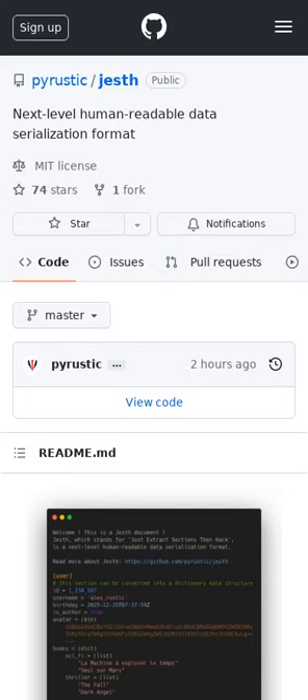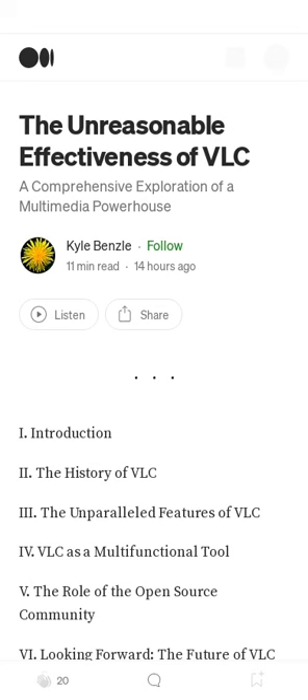Jesth is a human-readable data serialization format that can create documents containing an eclectic set of sections representing various types of data. Additionally, this article looks at VLC Media Player — its history, features, how it can be used, its plans for the future, and the open-source community behind the project.